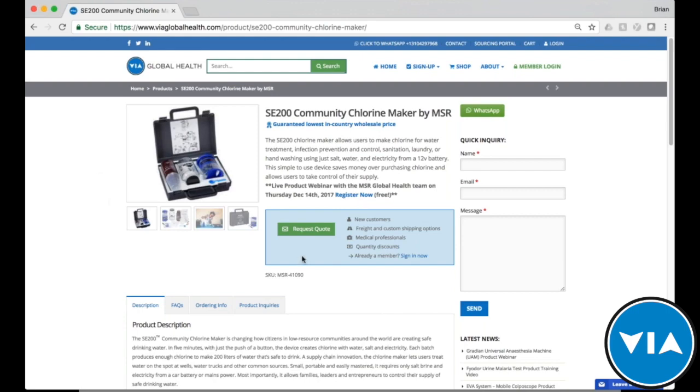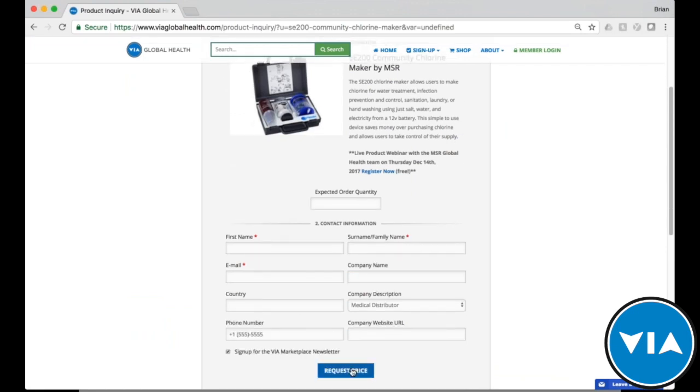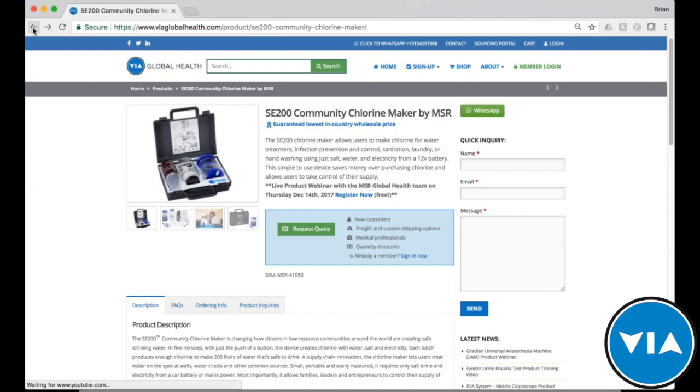For verified distributors already with us in the 25 represented countries, your page would show pricing. For those new to VIA Global Health, you can come to this page and request a quote, providing the number of products you're interested in and your contact information. That sends us an alert, and we would follow up with a local distributor who can help you source the product, bring it through customs, and handle final delivery.